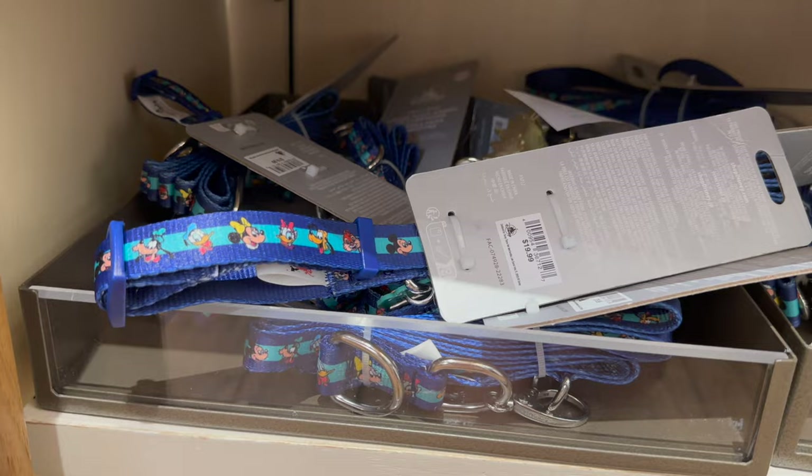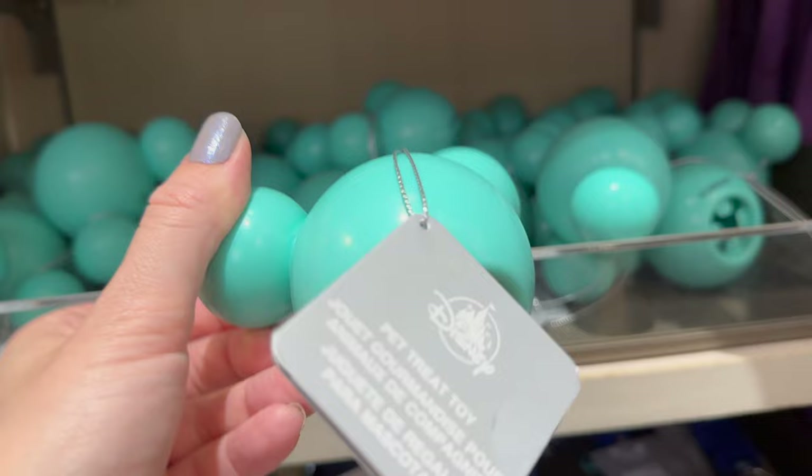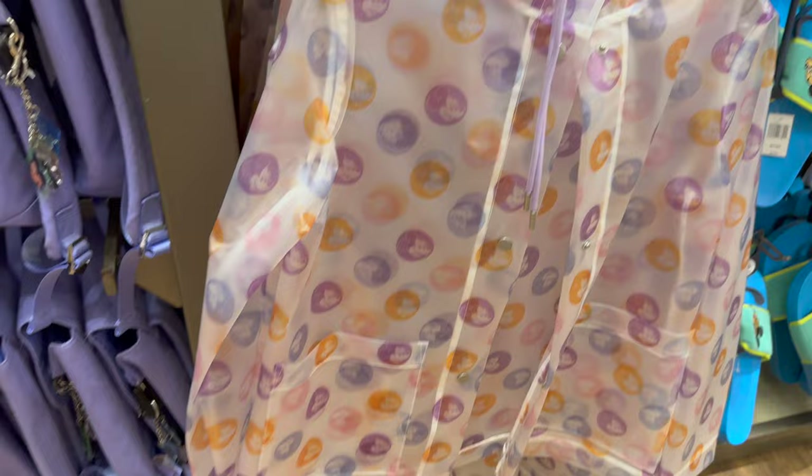They also had a really cute Mickey Mouse Kong-inspired toy where you put treats inside and the dog has to lick them out. Super cute — though Alice is not into those types of toys, so I would have been tempted but resisted.